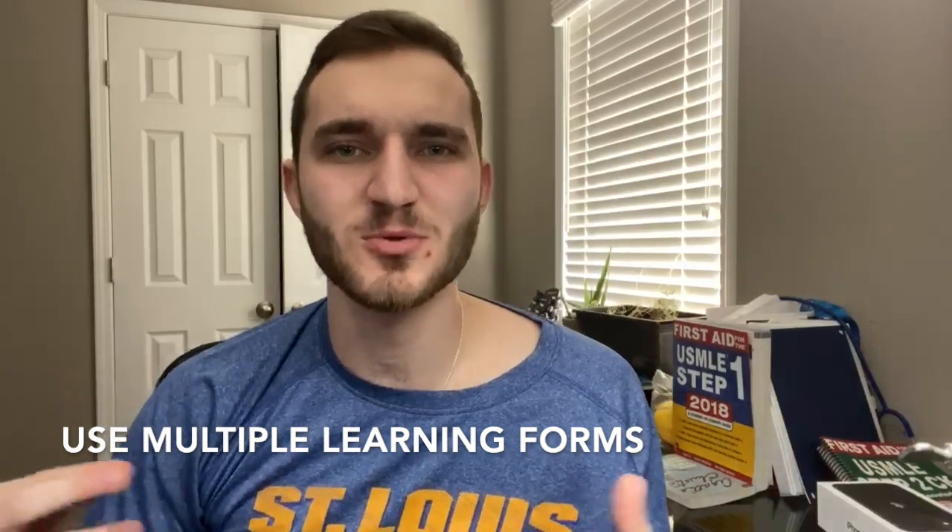This transitions nicely into my next tip, which is to use multiple different learning techniques. I like to study on my own initially, but I certainly recognize the benefits of group activities. I do a lot of reading, but if I'm confused on a concept I'll watch a video or listen to a demonstration about it. The more different types of learning you can incorporate into your study regimen, the better you're going to remember that information because you're getting it from a lot of different sources.